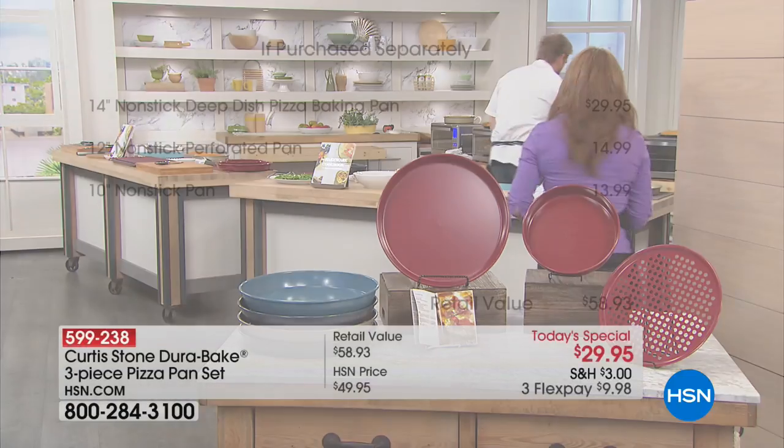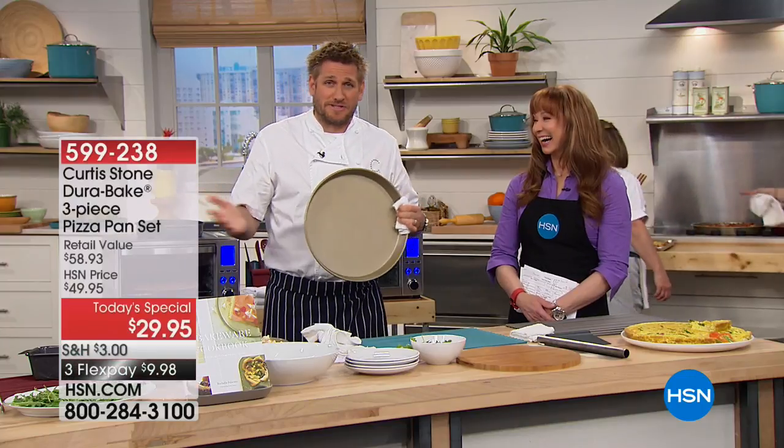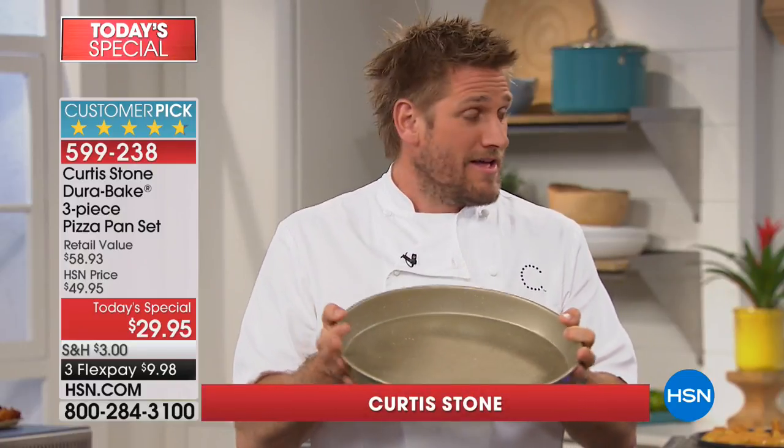Here's that value in black and white. Chef, you have outdone yourself. Everybody raves about your Dura-Bake technology — they just go crazy for this. We were talking about what we should call this just before we came on air, because we've just called it our three-piece pizza pan. It is not just a pizza pan. I'm calling this the ultimate Dura-Bake pan.